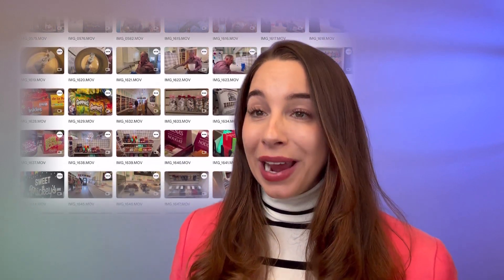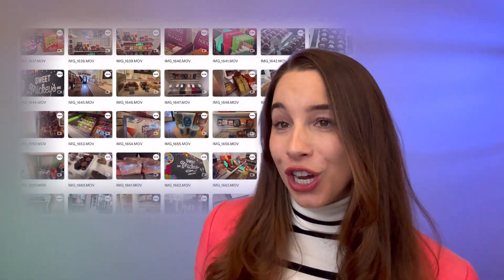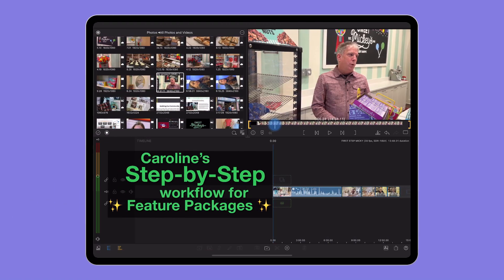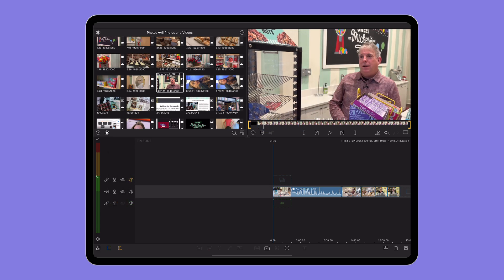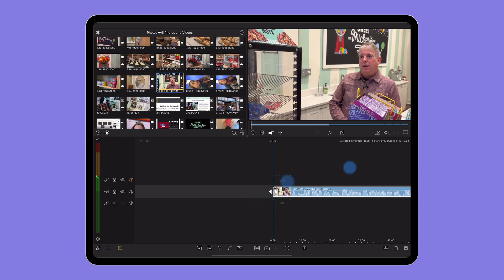Tackling a feature piece like this, where you have a lot of footage to wade through, can seem like a bit of a daunting task because you have to cut a lot of it back and make sense of it, finding your story to take the viewer on a journey. Everyone has a different method for editing something like this, but the way I like to start is by bringing all my interviews down onto the timeline and working through them clip by clip.